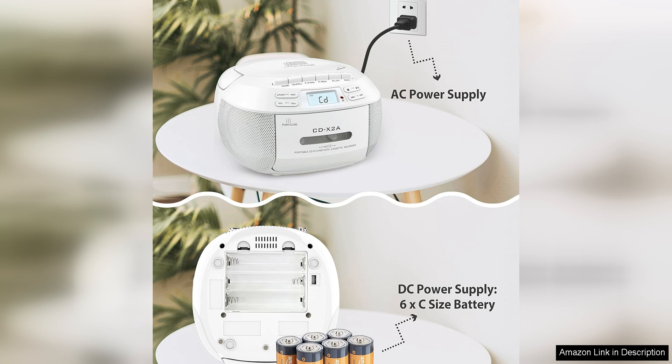Overall, the Gradio CD Player Boombox Cassette Player Combo is a great choice for music enthusiasts looking for a versatile and feature-rich audio device. With its blend of retro charm and modern functionality, this boombox offers a range of listening options and convenient features that make it a valuable addition to any music lover's collection.